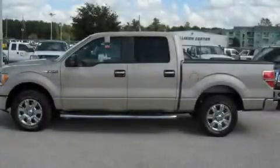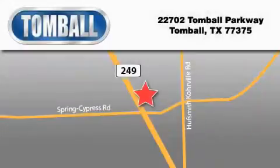Contact us today to schedule your opportunity to see this automobile in person. Tombaugh Ford is located at 22702 Tombaugh Parkway in Tombaugh. Our goal is to exceed all of your expectations to ensure that you'll return for future visits.